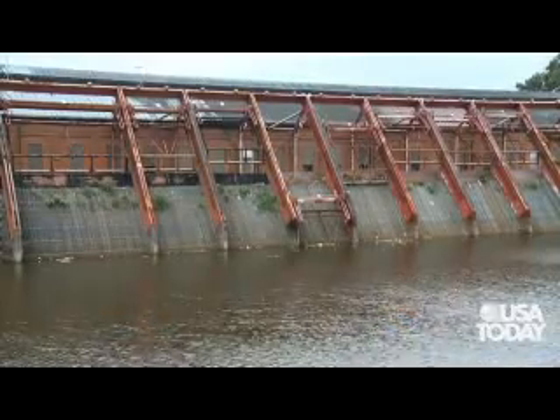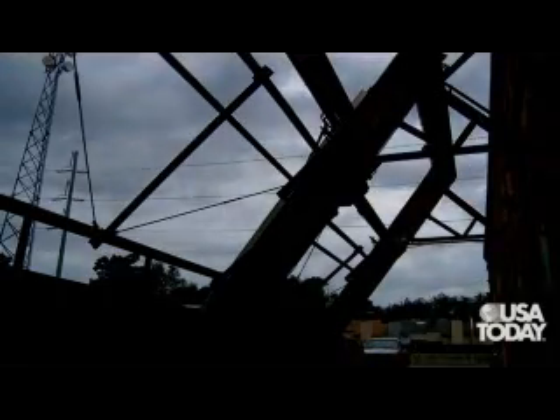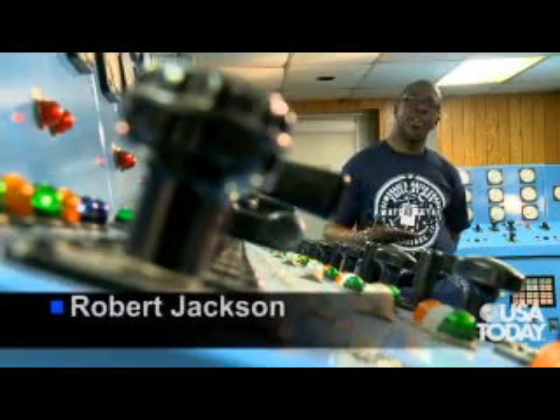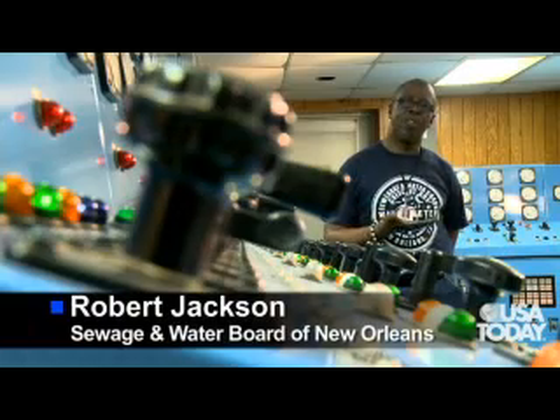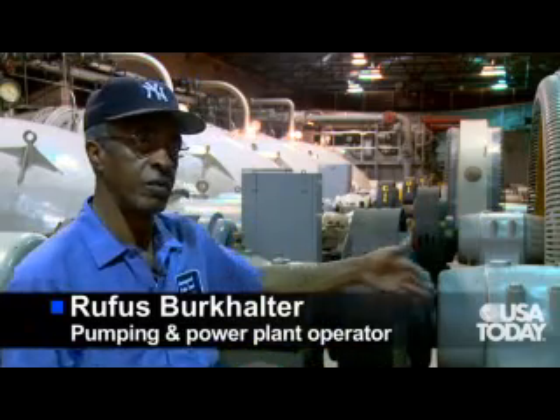During Katrina, we had actually fought the rain event of Katrina and had won the actual rain event. The levee break led to Lake Pontchartrain leveling off in the city, which covered about 80% of the city. The water was coming around the back of the station like a snake.